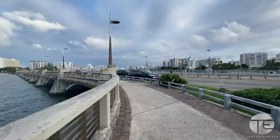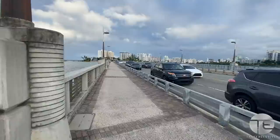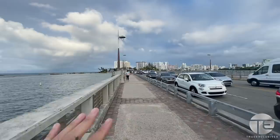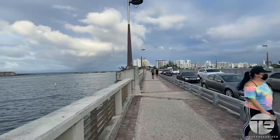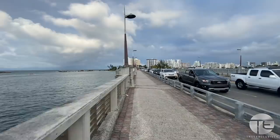So strap on your flip flops and let's get it going. In the morning or around this time — which is close to 5 p.m. — you'll see a lot more joggers on the Dos Hermanos Bridge. They choose 5 to 6 p.m. because that's when the sun is setting and it's a little cooler, and not as hot as midday.